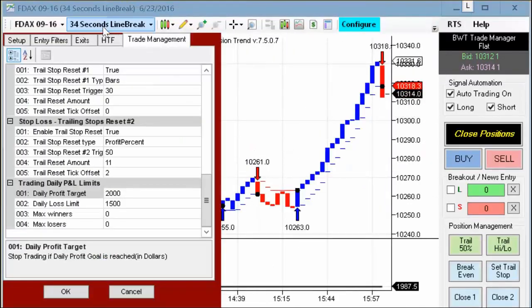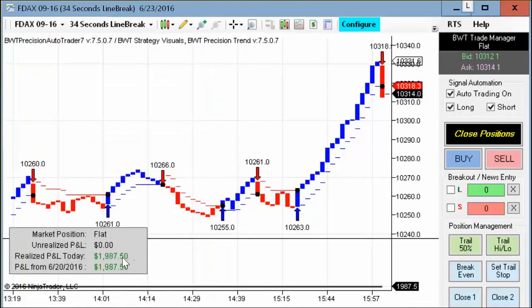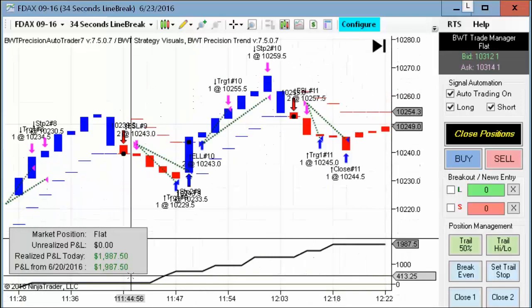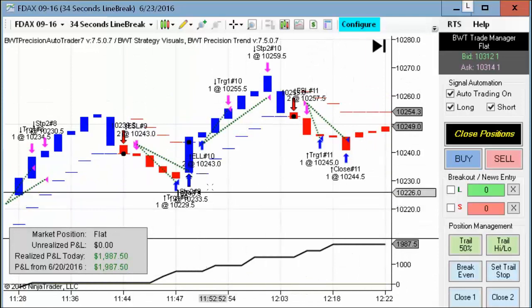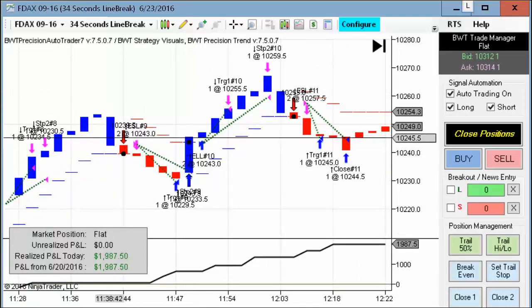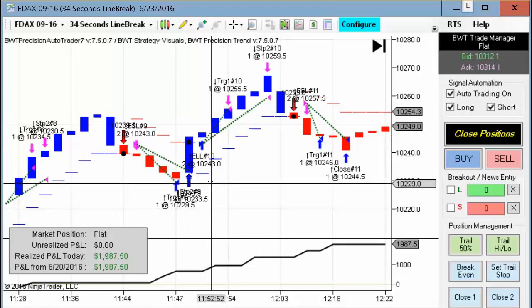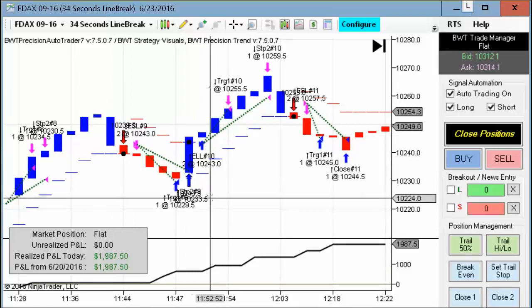Next up is the DAX on a 34-second line break chart, and this hit its goal of $2,000 with maybe just a tick of slippage. I'll scroll back to some of the trades here. The auto trader can work quite well on a line break chart — kind of similar to Renko bars, but with different rules in that they eliminate a lot of the noise.